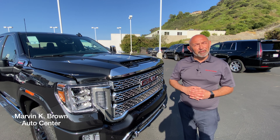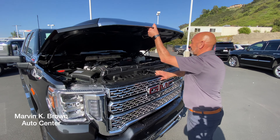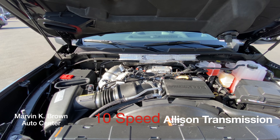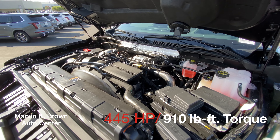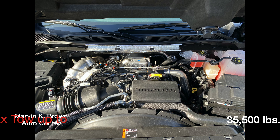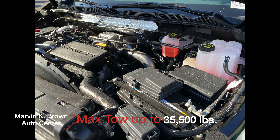We're going to start with performance. Let's open the mouth of this beast. With the available 6.6 litre Duramax turbo diesel engine, it's paired with the 10 speed Allison transmission and it provides 445 horsepower with 910 pounds foot of torque. With the GMC HDs, we offer best in class available max towing up to 35,500 pounds.